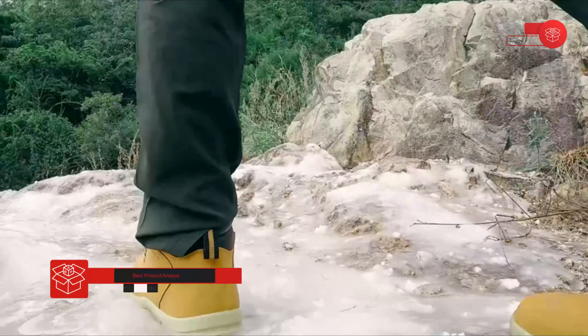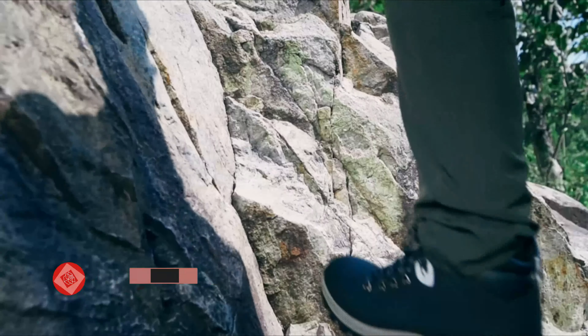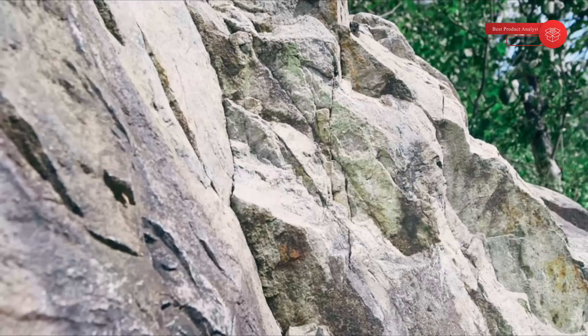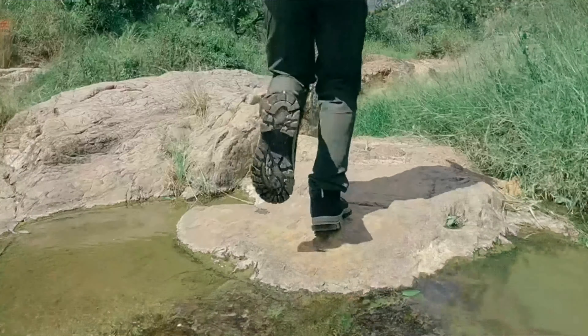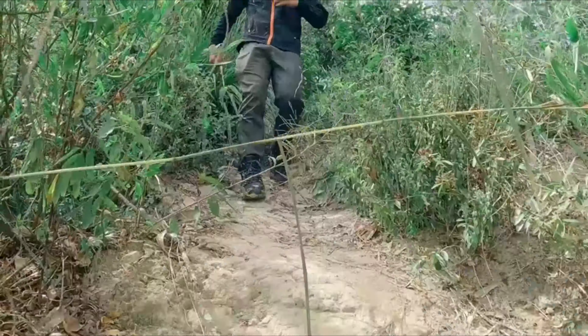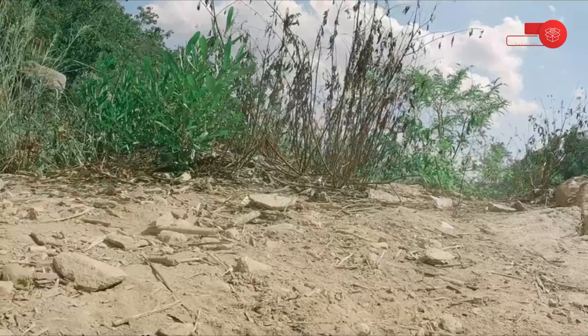As recently as a few seasons ago, finding a snow boot that didn't turn into an ice skate on slush and snow was a challenge. Not anymore. Companies are investing in soles with top-notch traction. Paired with plenty of insulation to keep your toes toasty, these winter boots won't sacrifice performance, whether you're tromping through deep snow drifts, getting out for a quick hike, or simply staying upright on icy sidewalks.